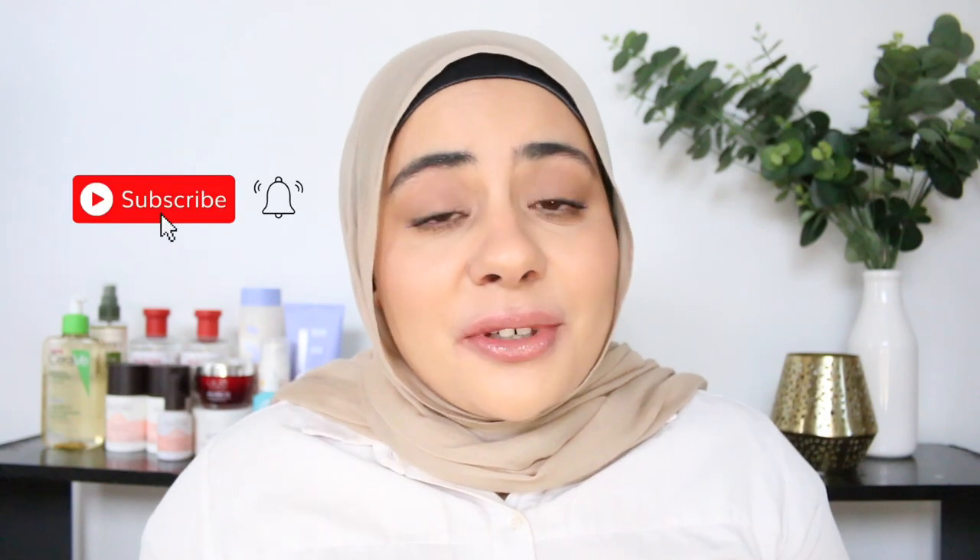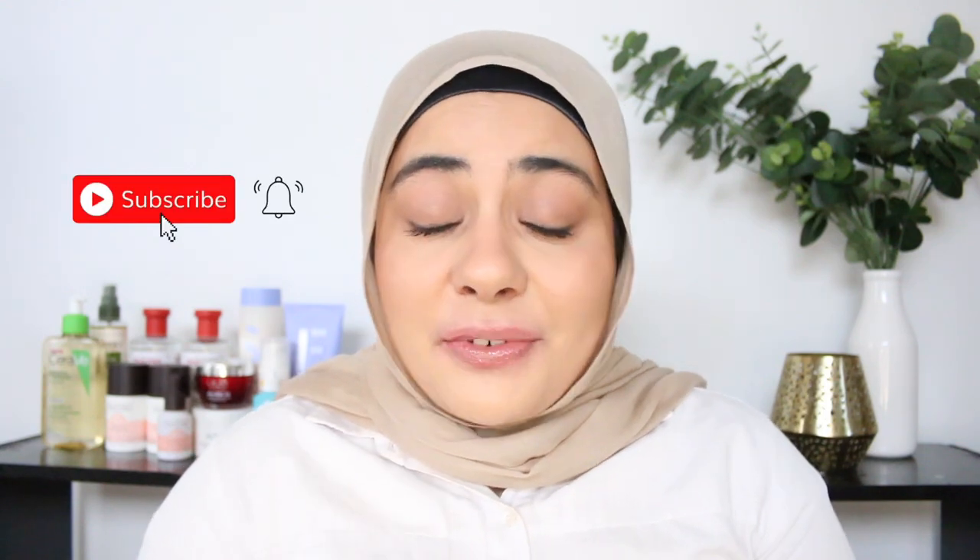Hi everyone, welcome back to my channel. If you're new here, I'm Razia and I'm here to help you make better skincare choices. Make sure to subscribe for weekly uploads, hit the notification bell, and follow me over on TikTok and Instagram for more.